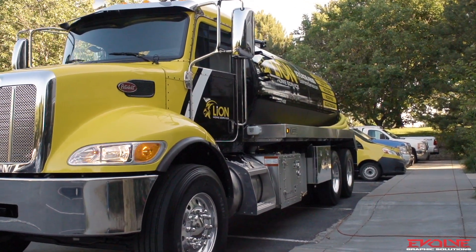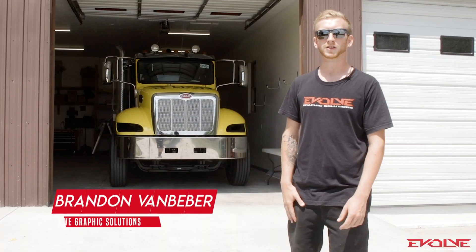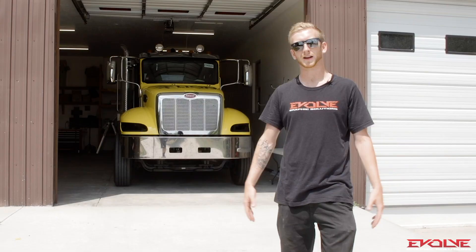Hey, what's up guys? It's Brandon VanBever here with Evolve Graphic Solutions. We have our client Lyon Home Services in today. We're going to do a half wrap on their brand new Peterbilt as well as some spot graphics on the septic tank. So let's take a look at it.